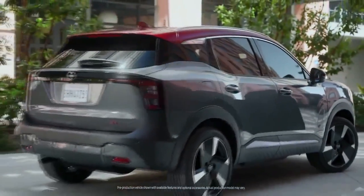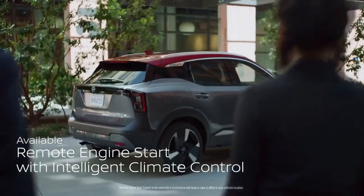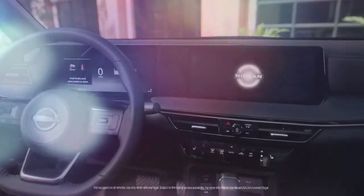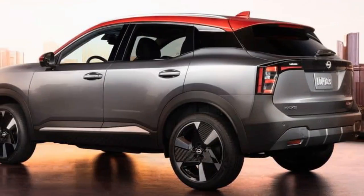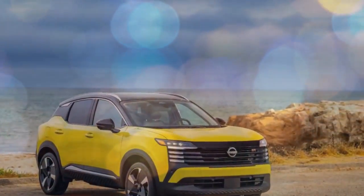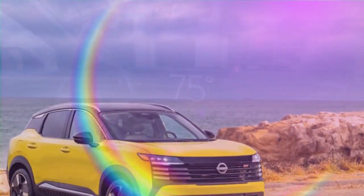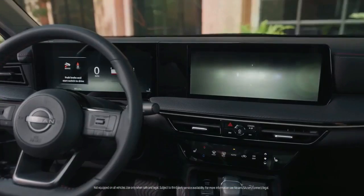We recently had the chance to drive the outgoing Nissan Kicks, a compact town car that's both enjoyable and unexpectedly fun to take through winding roads. Now, the all-new 2025 Nissan Kicks has started arriving in dealerships, offering a larger size, a bold new design, a more powerful yet efficient engine, and, for the first time, an all-wheel drive option. Nissan has clearly taken feedback from customers and critics, tailoring this next-gen Kicks specifically for the American market.